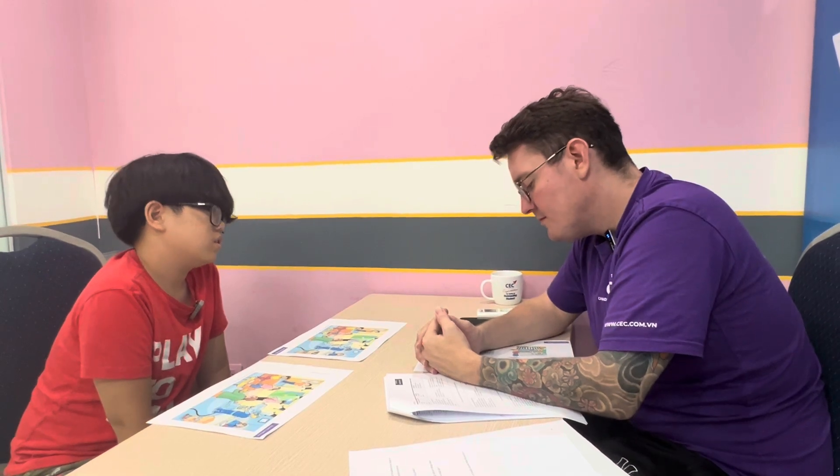This is a Discover 2 video test. Hello, hello. My name is Hanson. I'm 10 years old, and today I will do a speaking test.